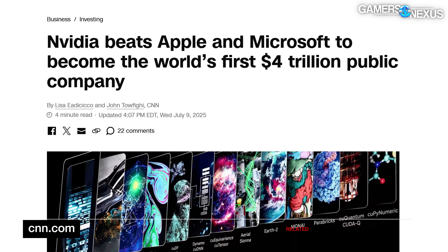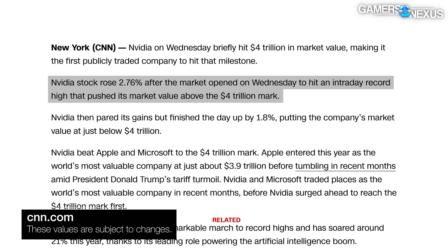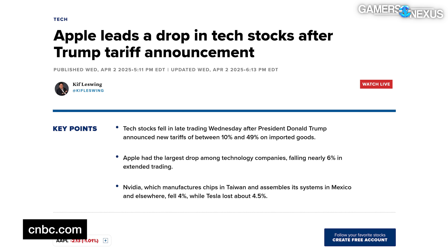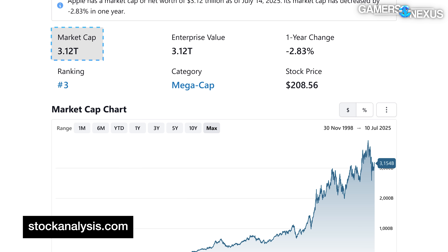Nvidia recently became the world's most valuable company and the first to cross the four trillion dollar market cap threshold, on July 9th. CNN wrote that Nvidia stock rose two and a half percent after market open on Wednesday to hit an intraday record high. Yahoo Finance noted that Apple came close, reaching $3.915 trillion on December 26, 2024, but the company's stock started falling as a result of then-potentially-inbound tariffs. Apple is now valued at approximately $3.1 trillion at the time of our reporting.